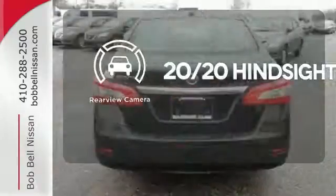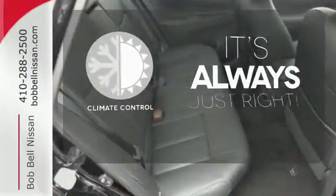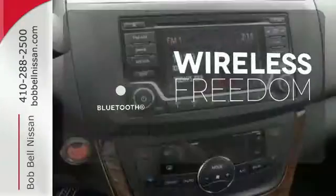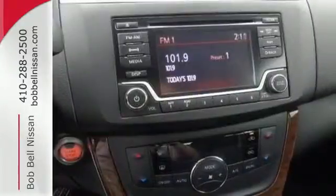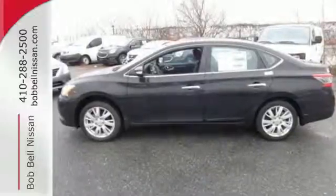See objects previously out of sight with a rear-view camera. Set it and forget it with the climate control. You don't have to put your life on hold when you have Bluetooth. Make every ride better, safer, and more enjoyable with this stunning Sentra.